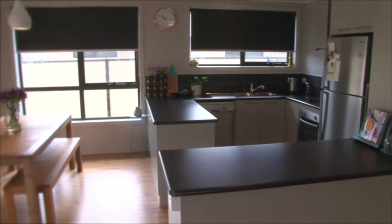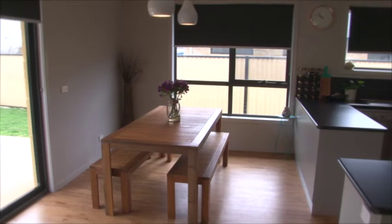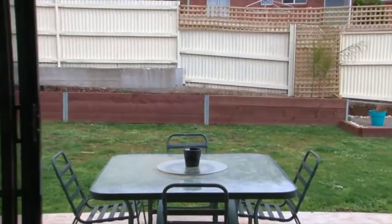From a stunning kitchen with stainless steel appliances and spectacular open plan living area that flows to the alfresco entertaining area from the double opening sliding doors.